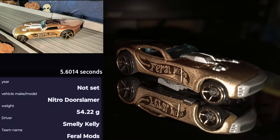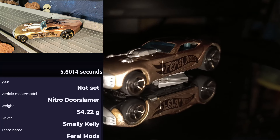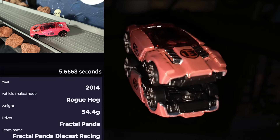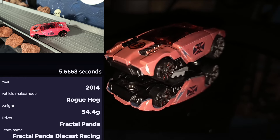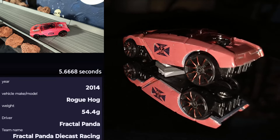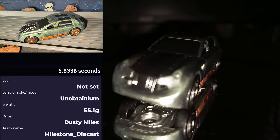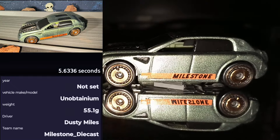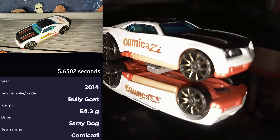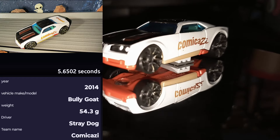This is one long car and he definitely has not come up short on the track this season — it is Smelly Kelly from Ferrol Mods in the Nitro Door Slammer. Being both sleek and pink means it's gotta be fast — it is Fractal Panda from Fractal Panda Diecast Racing in the 2014 Rogue Hog. We've already seen his partner move on — it is Dusty Miles from Milestone Diecast in the Unobtainable. And if he keeps going like this, he'll be able to buy himself a home — it is Stray Dog from Kamikaze Diecast Racing in the 2014 Bully Ghost.